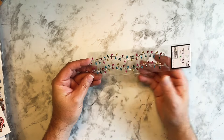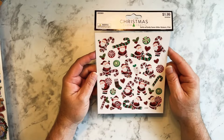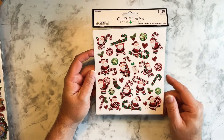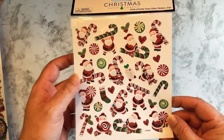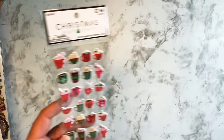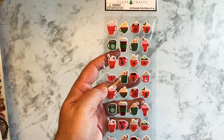I have another one of these, so I bought two of them to use as decoration. And then I saw these Christmas stickers — I thought these were cute. They have some glitter in them, so I decided to pick these up. I think these will be fun to use.